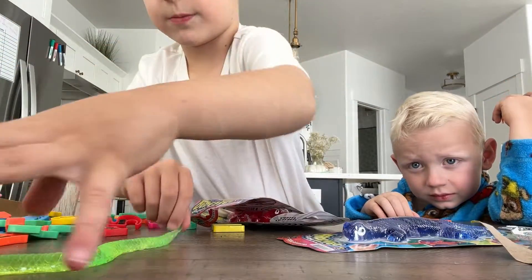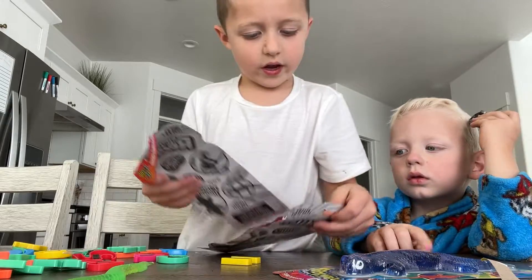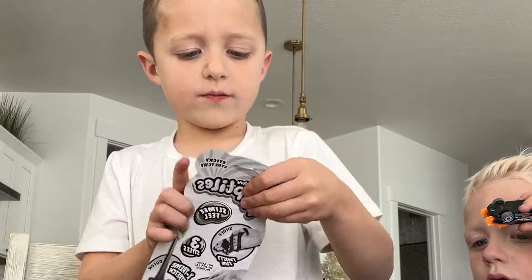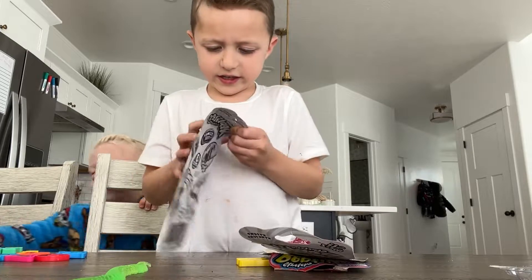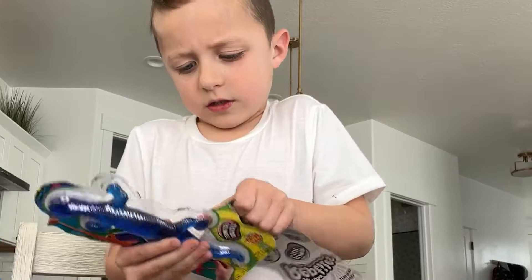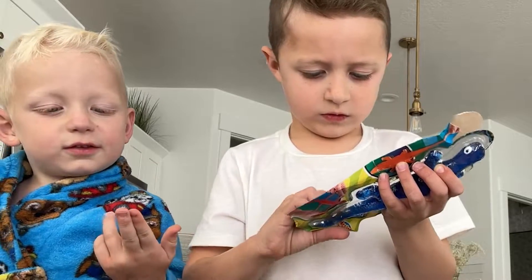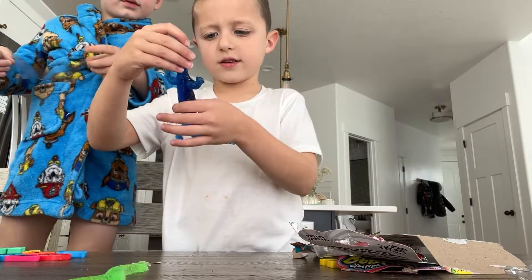I'm gonna just put it right here. Okay, next I'm gonna do the lizard — the blue lizard. I'm gonna open this. It feels kind of sticky.